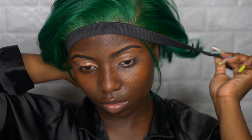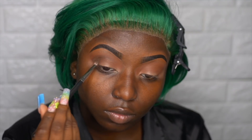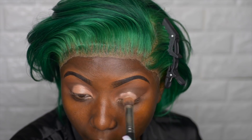Now onto the makeup. I already have my eyes prepped and primed. I'm going into my Morphe 35OM palette using a burnt orange slash brown as my transition color, placing that on the crease and on top of my brow bone. Then I'm going into the same palette using a darker brown and diffusing between those two colors until blended out.